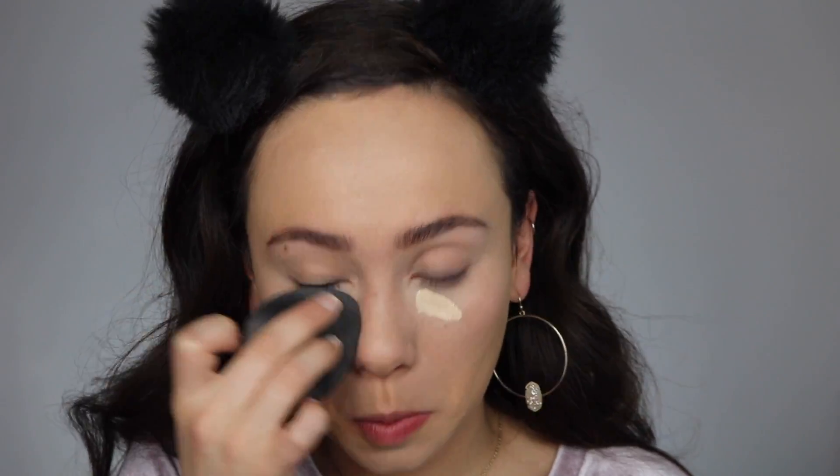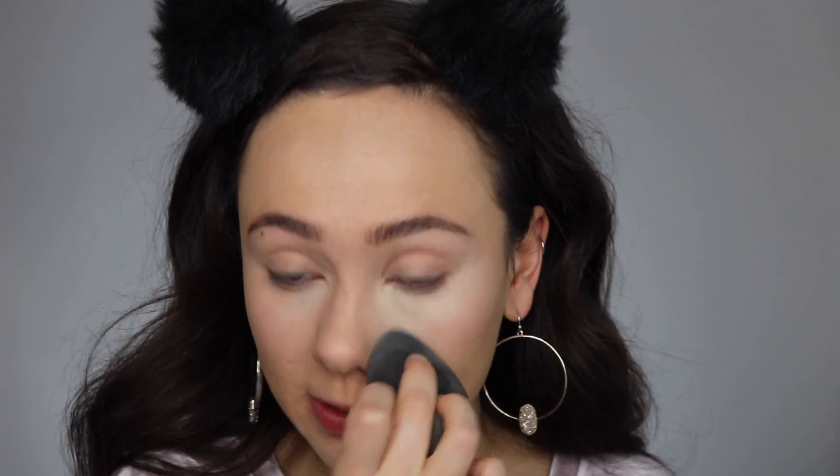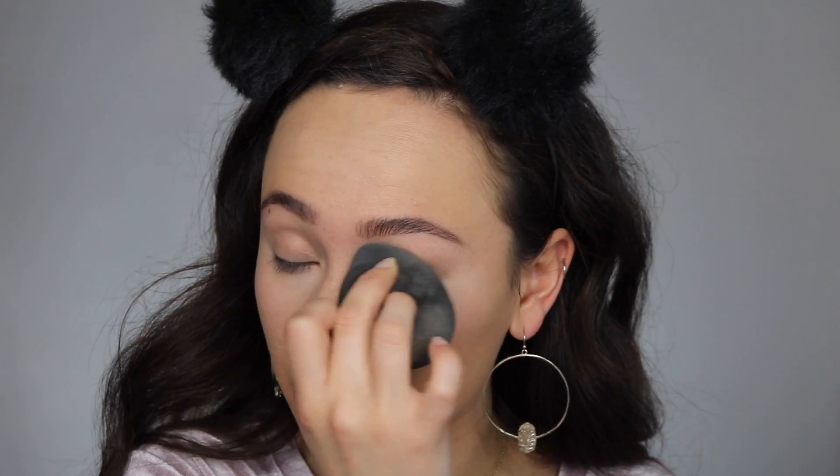I'm using the Catrice Liquid Camouflage Concealer — I got mine in a shade that's way too light on me but the show must go on. This is only my first few times using it. It doesn't really stand out to me but I think it's a good drugstore concealer. My favorite concealer lately has been the Milani, but I'm actually liking this today more than before — it's a very brightening shade.